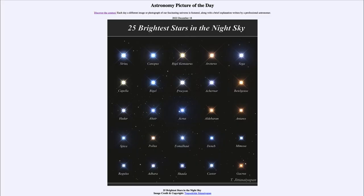Greetings and welcome to the introduction to astronomy. One of the things that I like to do in each of my introductory astronomy classes is to begin the class with the Astronomy Picture of the Day from the NASA website — that is apod.nasa.gov/apod — and today's picture for December 18th of 2022 is titled 'The 25 Brightest Stars in the Sky.'